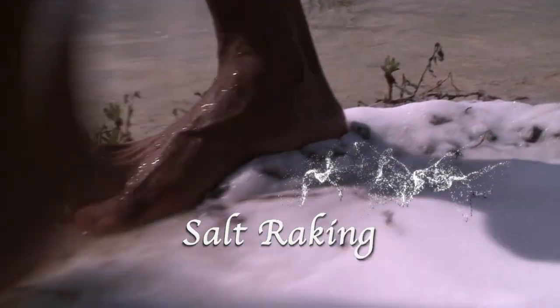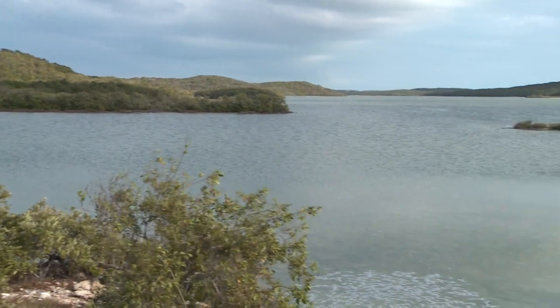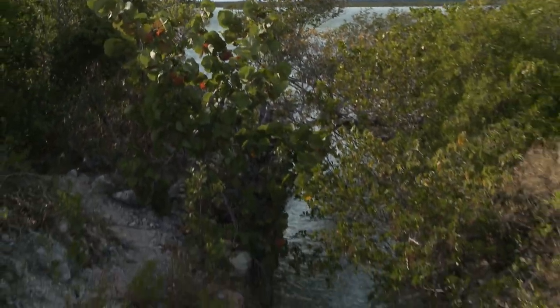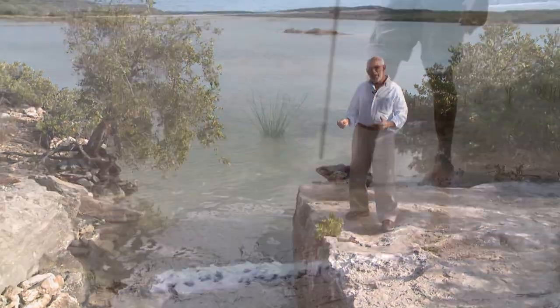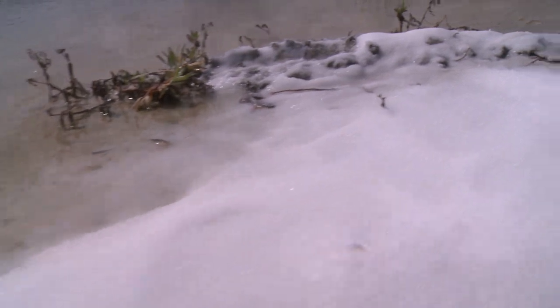Sea salt is very common nowadays, but the Exuma sea salt is very special. Come, let me show you. This pond is known as Little Bush Pond. It's one of the ponds that salt was harvested on Exuma. The tide is starting to come in now. The water would come in here in this pond, blocked off with a gate, staying in the pond until enough evaporation would crystallize and form the salt.